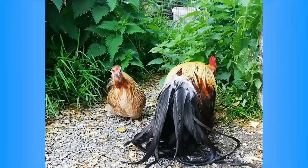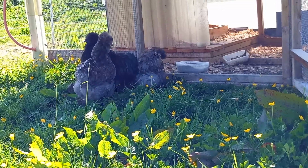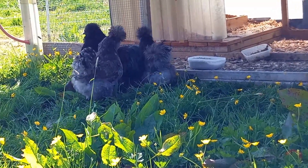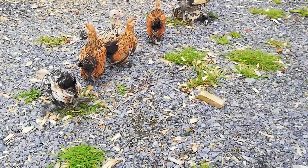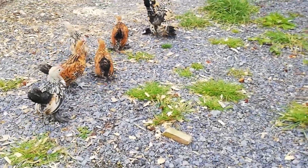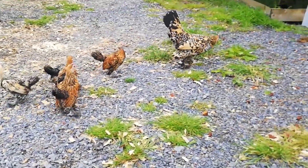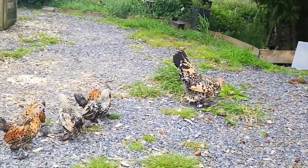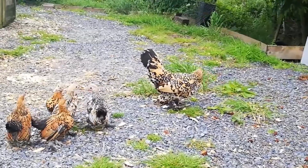Hi guys, welcome back to Let's Talk Chickens. Today we're going to be covering a very important topic for chicken owners: Mycoplasma gallosepticum, a common bacterial infection that can cause havoc in chicken flocks. It's the most common upper respiratory condition in chickens. So let's dive right in.